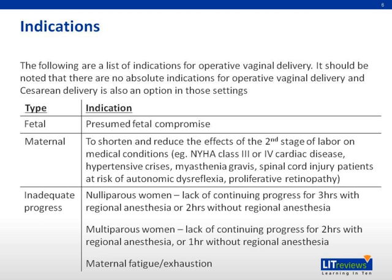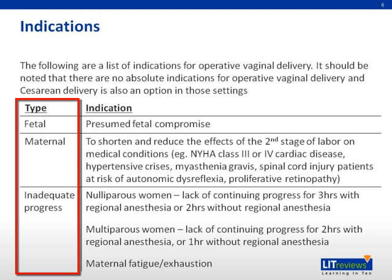Here is a list of indications for operative vaginal delivery. However, one should note that there are no absolute indications for operative vaginal delivery, and that cesarean delivery is also an option in those settings. The indications can be broadly classified into fetal, maternal, and inadequate progress.